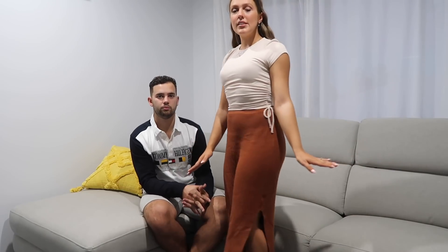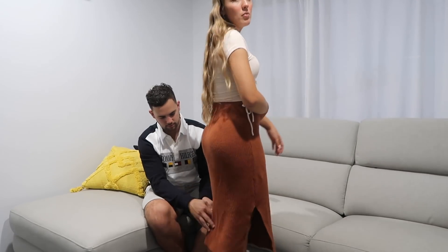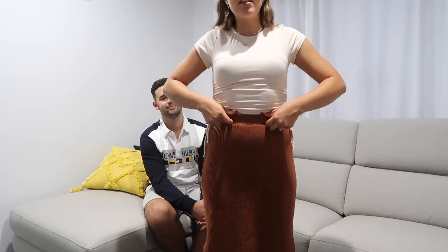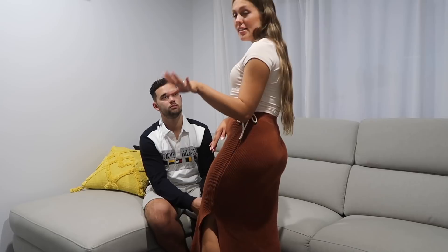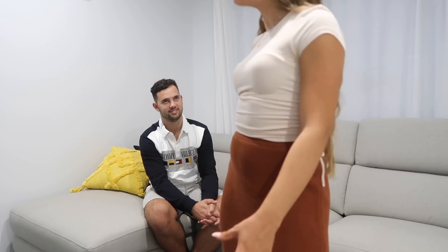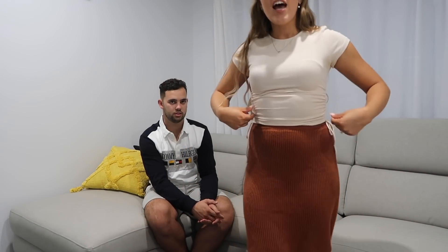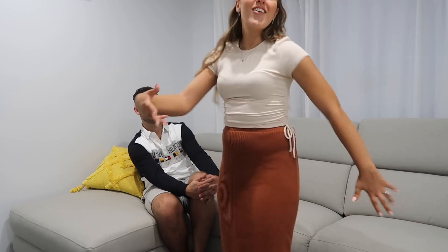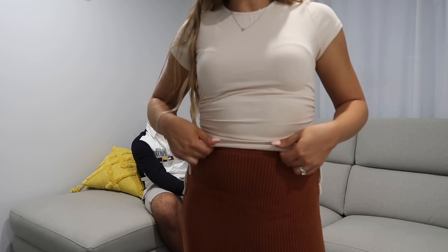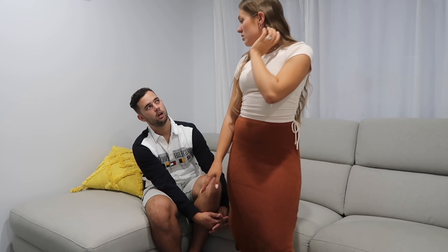Outfit number one: a rust-colored knit midi skirt with two little slits on the sides — not too high, which I like. It's nice and high-waisted with a big thick band. Very cute, autumn-inspired, earthy tones. Paired with a tie-up cream top — I went cream instead of white because I'll definitely get it dirty. I think it looks really cute with this skirt. I'd pair this outfit with white sneakers for a picnic or a lunch date.